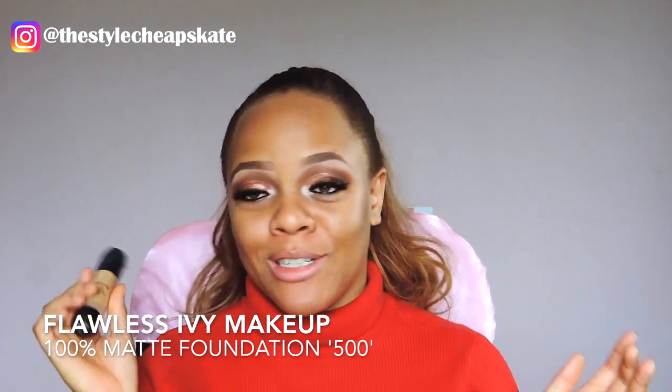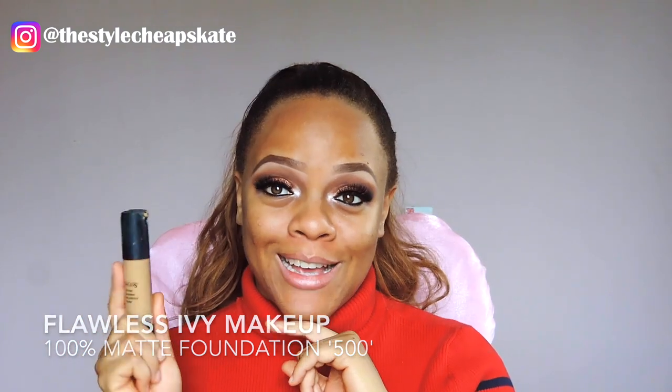For foundation I'm going to be using the Flawless Ivy Makeup Foundation. This foundation has been surprising me — if you haven't seen my review on Flawless Ivy Makeup I'll link it somewhere here. But guys, please if you haven't tried this foundation, especially when you use it with a sponge — the best. Can you see that coverage?